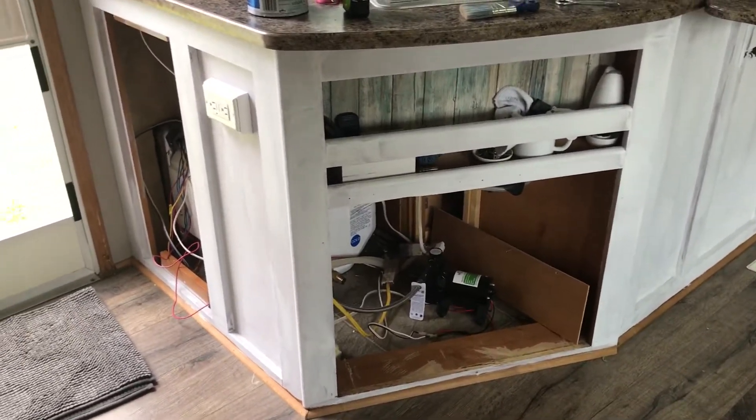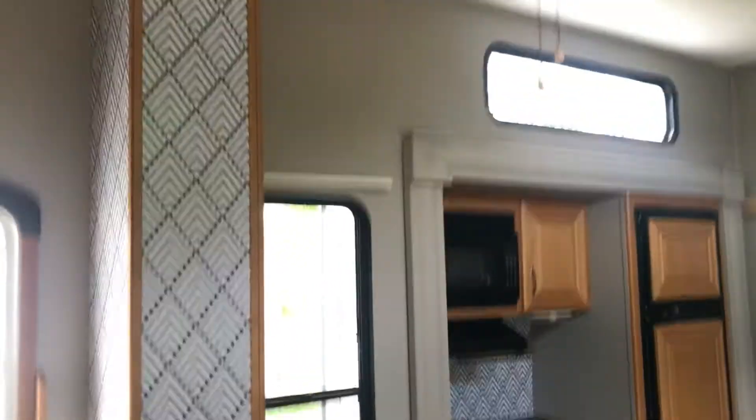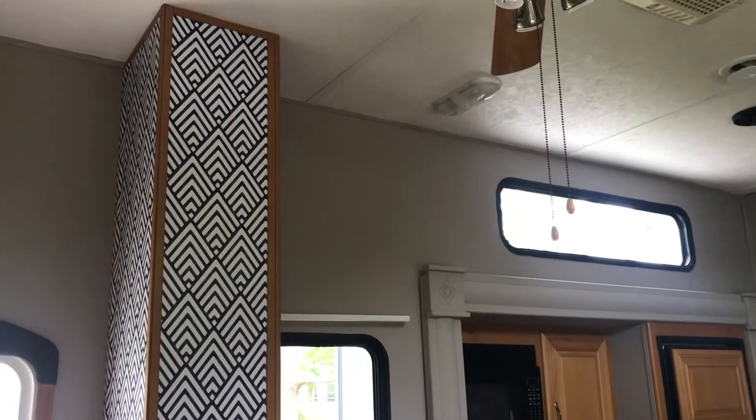So hopefully tomorrow when we do our little daily video, this will be painted, and then you'll be able to see that that's maybe more blue than black. I don't know how it's reading on the video.